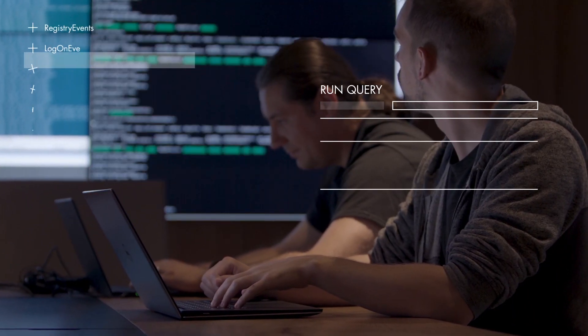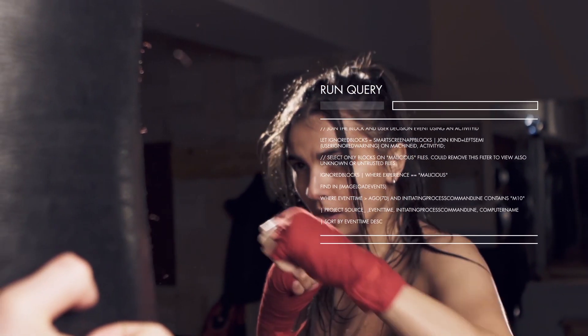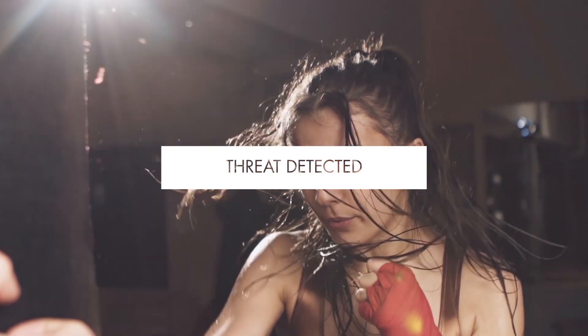Sharing security signals worldwide and going on the offensive with advanced hunting capabilities — that would be a game changer, wouldn't it?